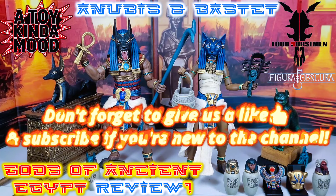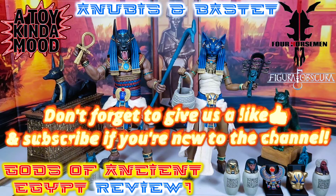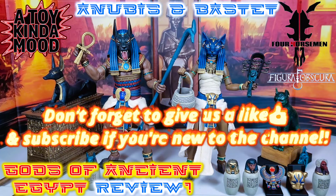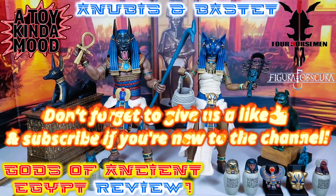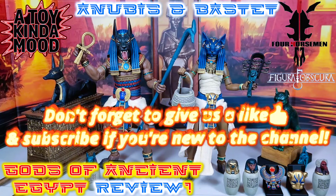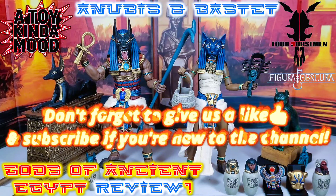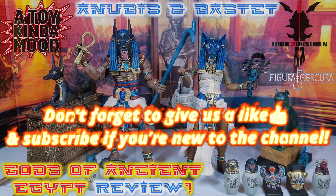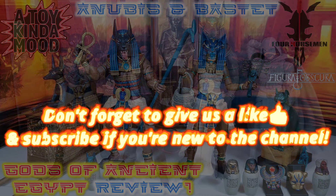Please leave a like, and if you like what you see, give us a subscription. We go live every Wednesday at 7 p.m. Pacific, 10 p.m. Eastern, talking all kinds of toys, reviews, and news — and maybe even some booze. Do you like the Figure Obscura line? Are you a collector of the line? Will you be adding the gods of ancient Egypt to your horseman roster? Let me know in the comments. Until next time, I'll catch you in a toil — for Trav Moody, I'm out.